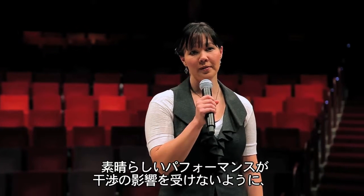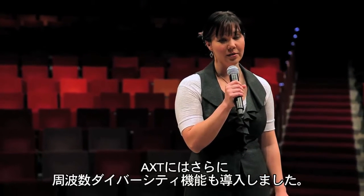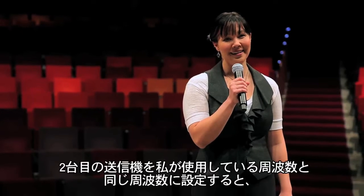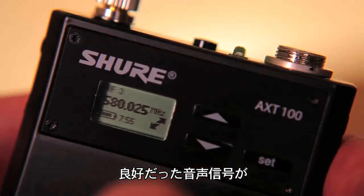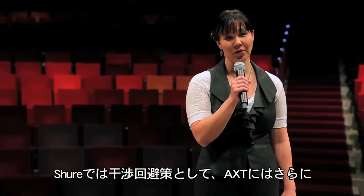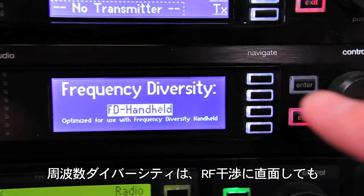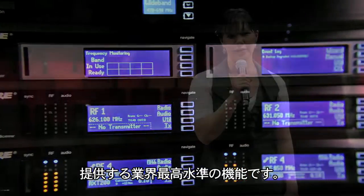Because great performances can't be interfered with, Shure took interference avoidance even further by introducing frequency diversity to the AXT lineups. Frequency diversity, unparalleled in the industry, offers seamless, uninterrupted audio in the face of direct RF interference.